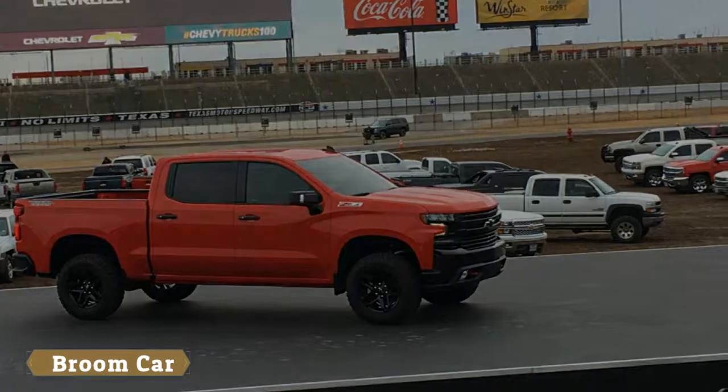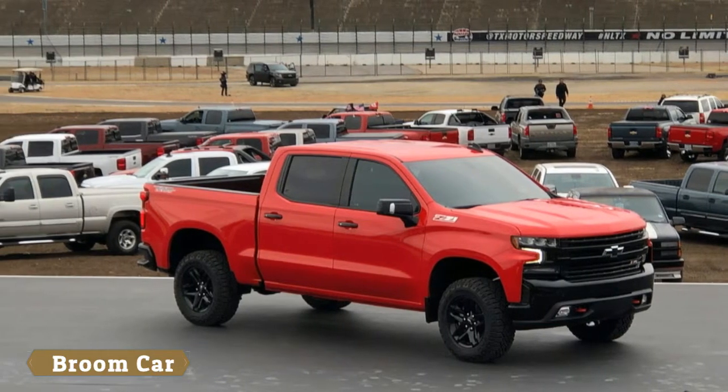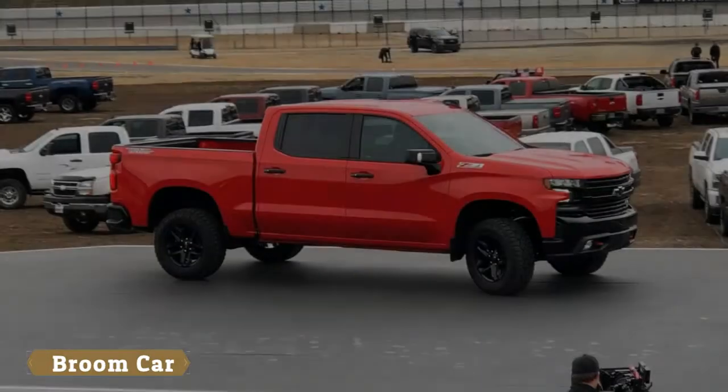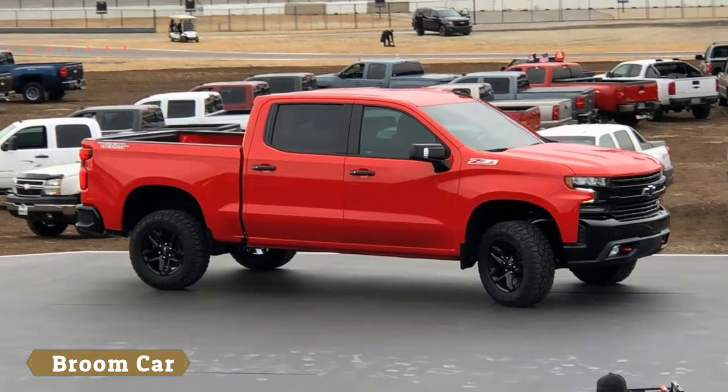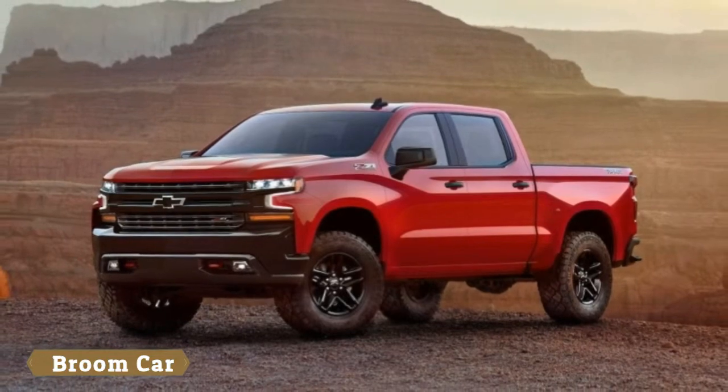We know that this truck uses high-tensile steel for the bed, and Chevy says the new truck uses alloys that are of higher grade than the previous generation, but we'll have to wait for more details on those elements. We don't have any details on the powertrain, other trim levels, or pricing. Stay tuned.